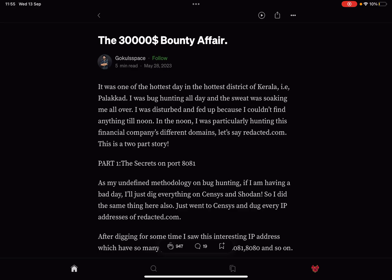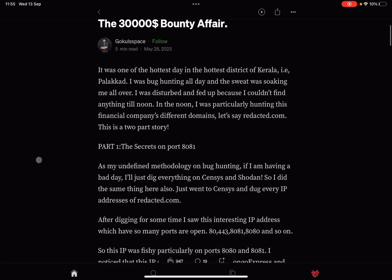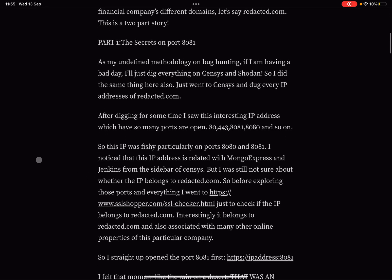The writer was bug hunting all day, sweating all over, disturbed because they couldn't find anything till noon. In the afternoon they were particularly hunting on a financial company's different domains — let's say redacted.com. This is a two-part story: Part One — 'The Secrets on Port 8081.'